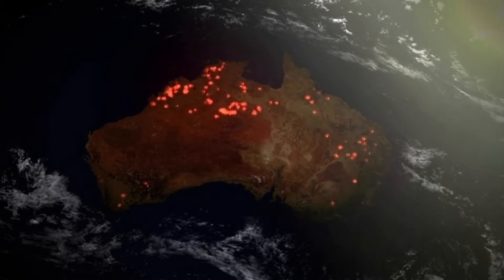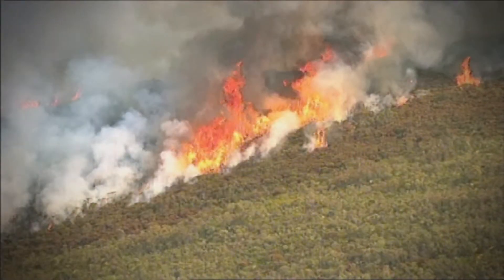We also acquire MODIS and AVHRR data which we process on a daily basis to extract hotspot information, which provides an indication of potentially where there could be fires in the landscape.